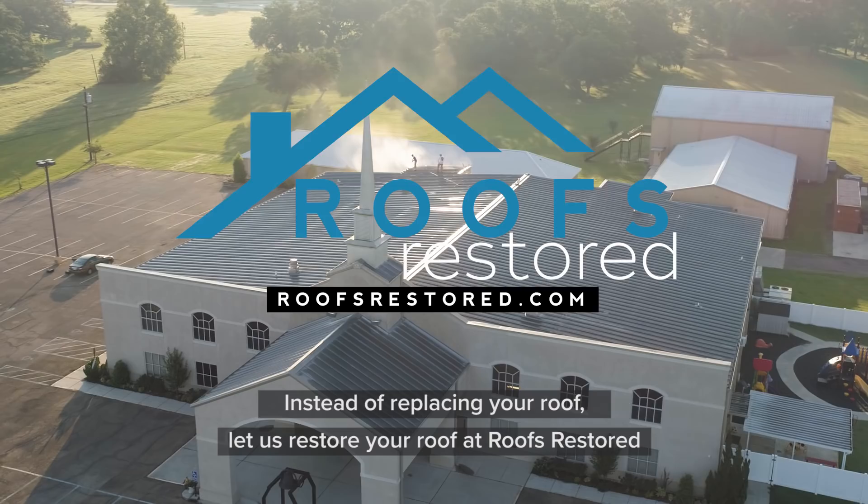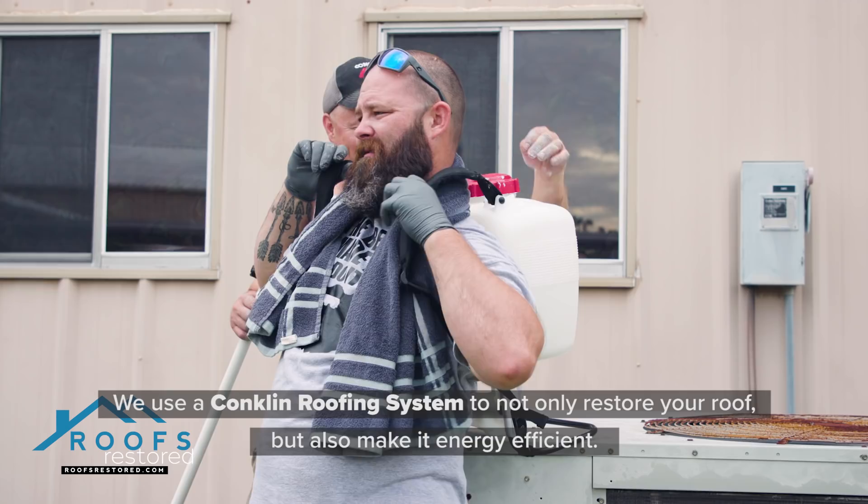Instead of replacing your roof, let us restore your roof at Roofs Restored. We use a Conklin Roofing System to not only restore your roof, but also make it energy efficient.